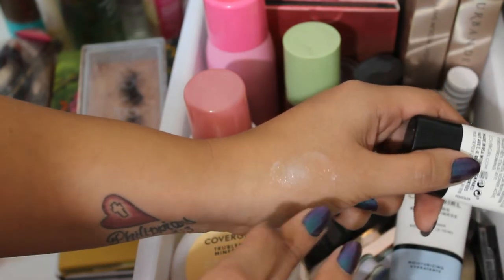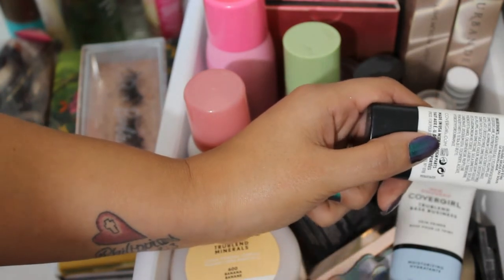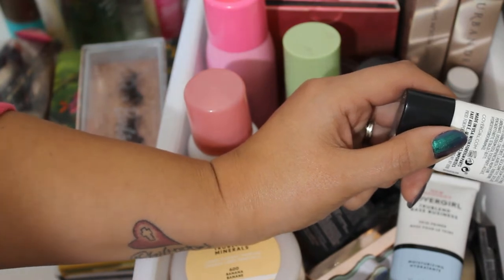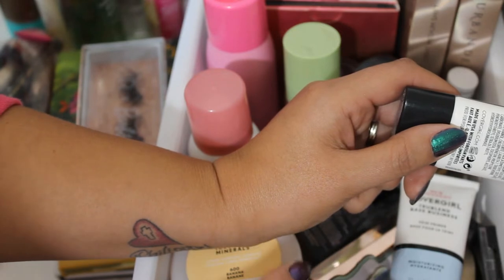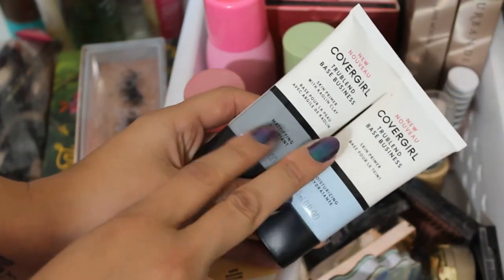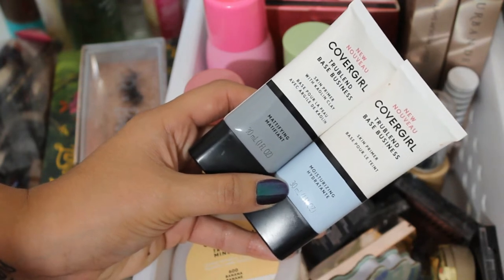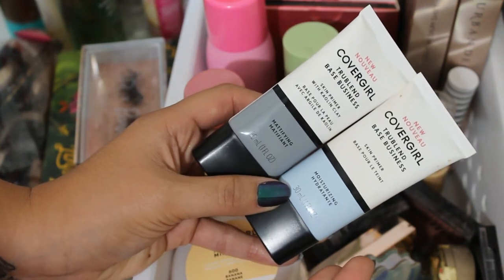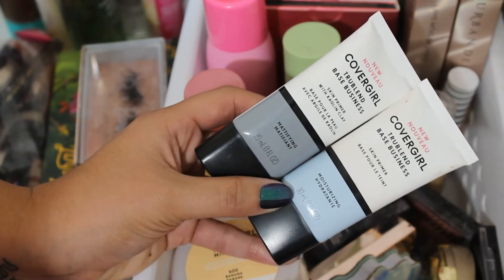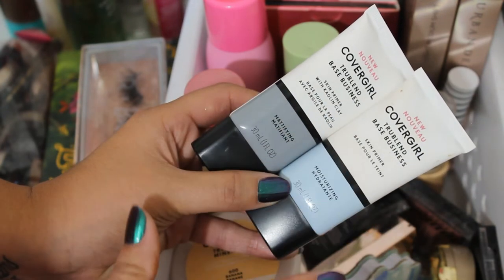The CoverGirl mattifying primer comes out really lotion-y and thin, which is why it intrigued me. And I really, really enjoyed it. I obviously can't fully testify to its mattifying abilities since I don't get oily, but as someone with drier skin, I didn't feel like it dried me out at all — I felt like it was very nice to wear. Honestly, both the mattifying and moisturizing primers worked essentially the same for me. I probably don't need to keep both, so I'll most likely gift the mattifying one to my daughter who has oily skin, and I'll keep the hydrating one.